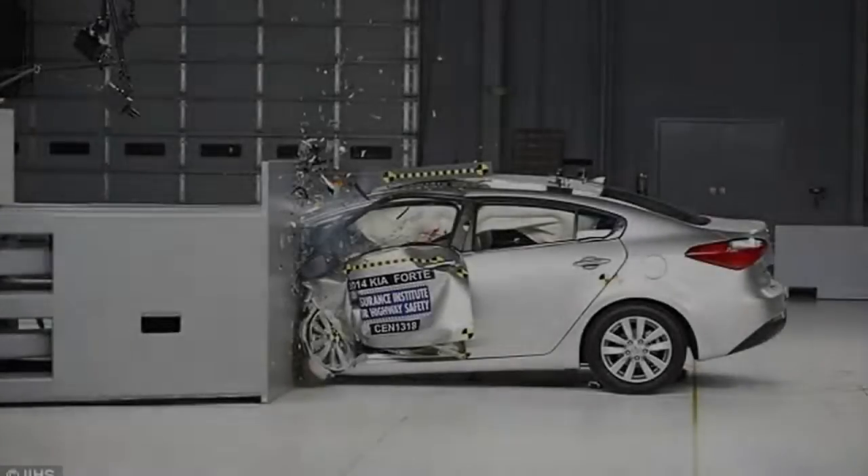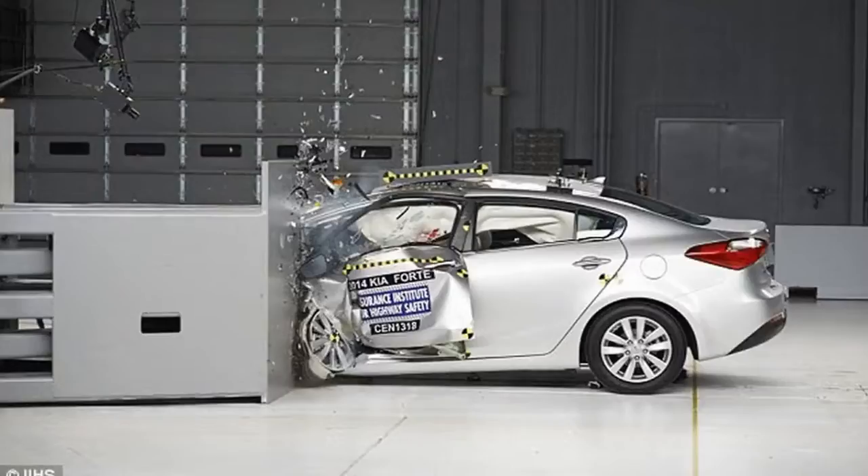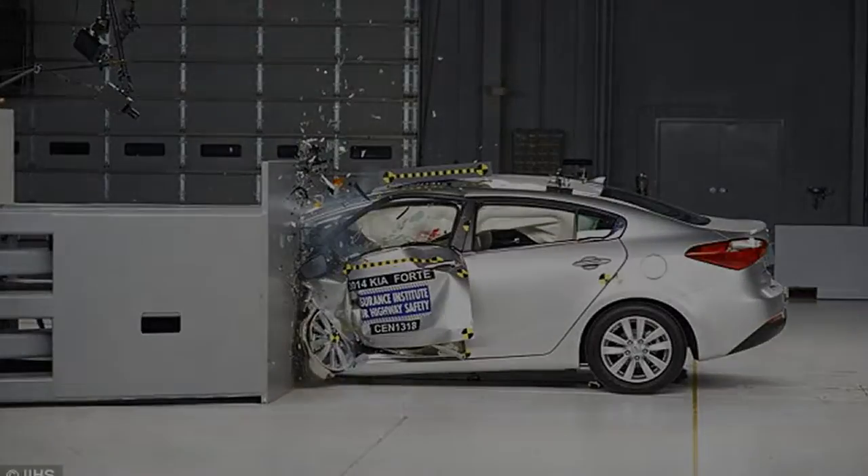While the hundreds of pounds of batteries carried by electric cars, placed low, can improve a vehicle's center of mass and make it more stable, the roof strength test highlights that they can become a liability in one kind of crash.